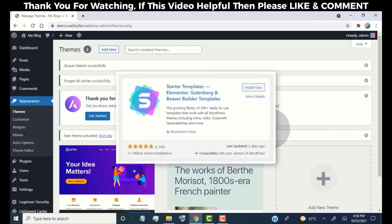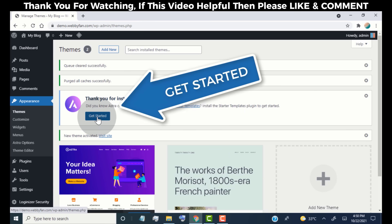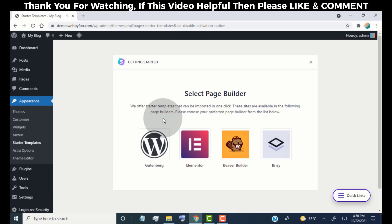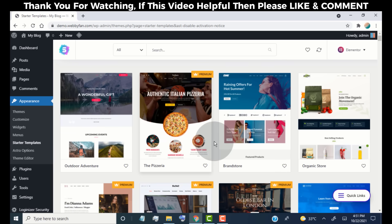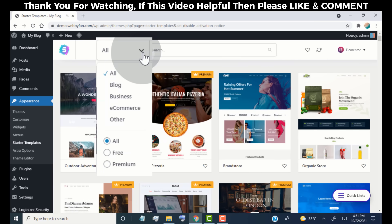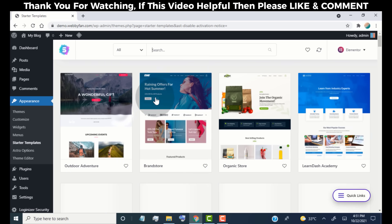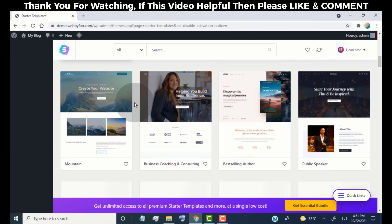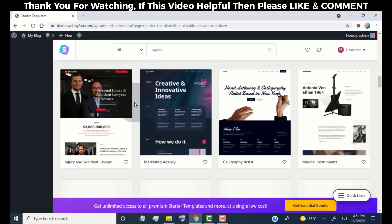Now we need to add a plugin that provides very professional pre-made templates for our website. To add this plugin, simply click on Get Started. Now we need to select a page builder — you can choose any page builder you like, but the most popular one is Elementor, so we are going to use Elementor. Simply click on Elementor. Here we can see pre-made templates for our website. Click the filter and select the free ones. We can now use these pre-made templates for free — you can use them for any type of website and mix up different templates.